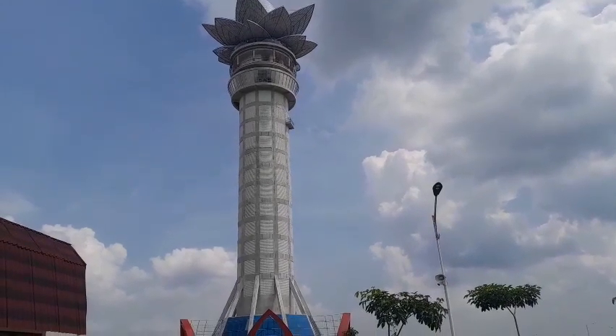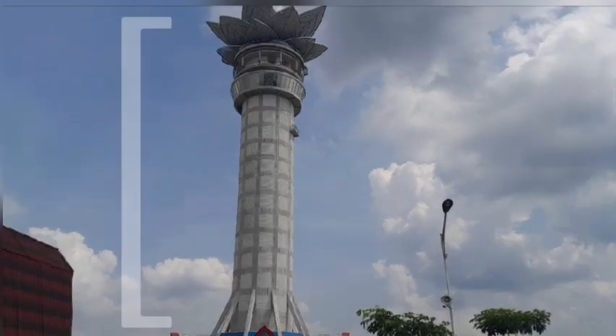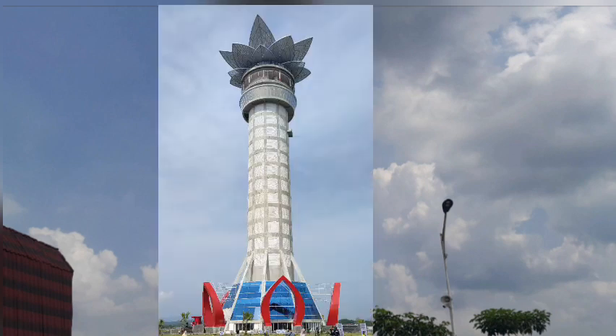This is Lotus Tower. It was built in 2021, and Lotus Tower has a height of 117 meters, or 348 feet. The top of the tower, which is shaped like a lotus flower, contains the philosophy of Dwipa Semarang, with the division of the tower into 3 levels.